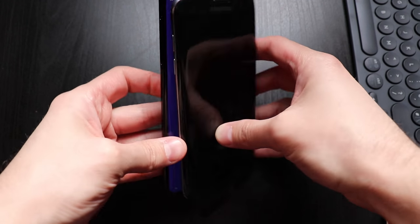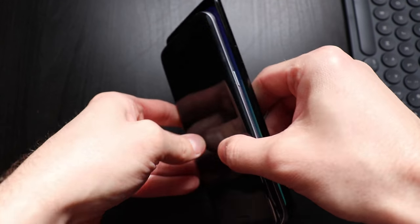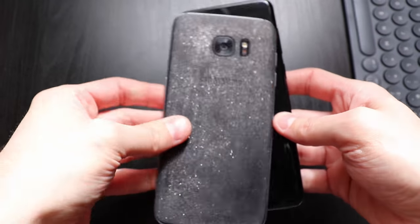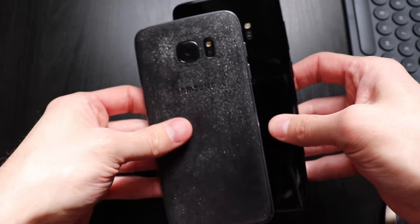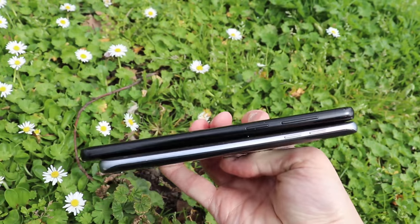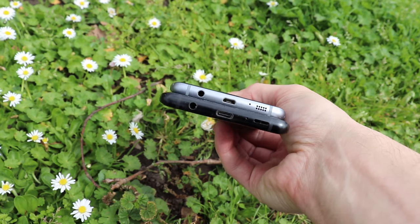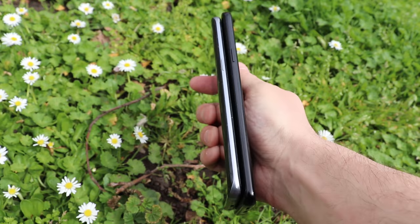Speaking of cameras, the S9 Plus now features two of them — we'll talk more about that later. The right side of the phone still has only the on/off button, but on the left side, besides the volume keys, we now find a third button: the Bixby button — the internet explorer of buttons — that you immediately stop using or replace with something else.